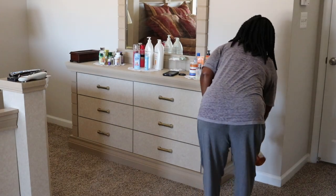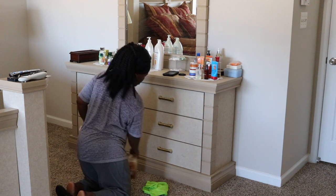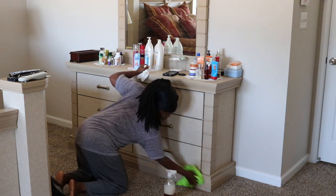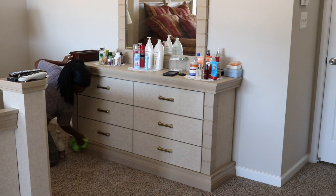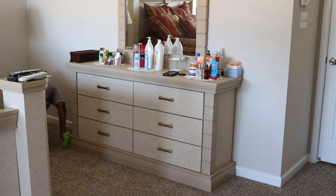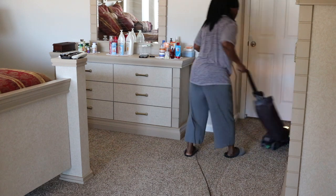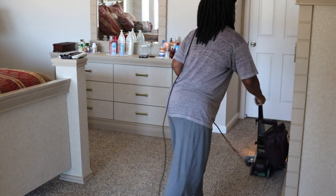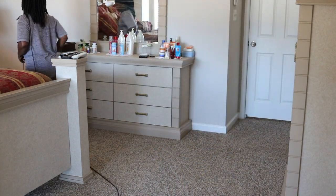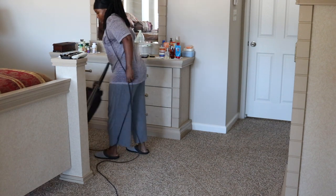I'm just cleaning the nightstand and finishing up the dresser. I didn't show you cleaning the bed, but I did the same thing for my bed. And now I'm going to go ahead and vacuum the room. My old trusty Kirby vacuum — I've had this thing for like 10 years.